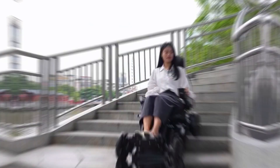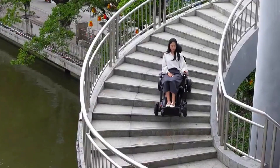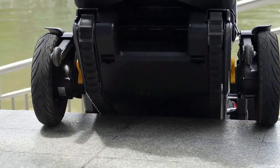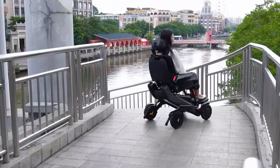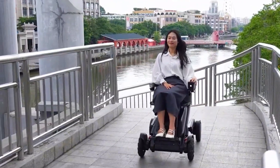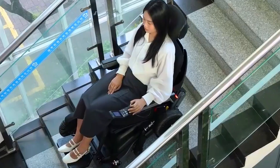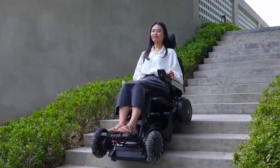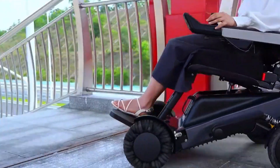Now let's talk comfort. The seat is no afterthought. It comes with a full-time auto-balancing system called Prow Stabilization. This keeps you steady even when the ground is anything but. You can ride this thing over steps or slopes, and the seat just floats. It also remembers your seating posture preferences, so it adapts to you, not the other way around.